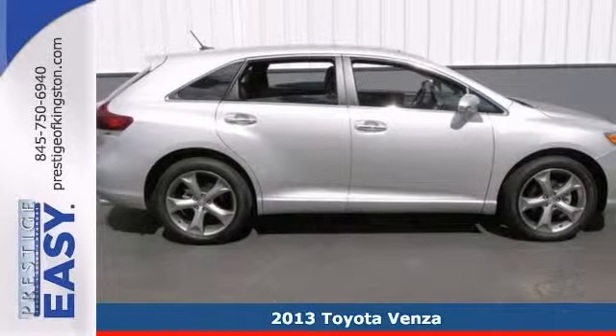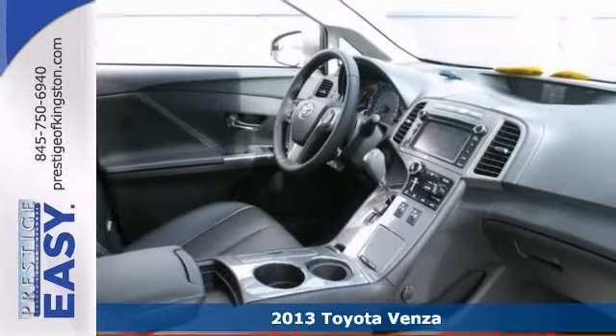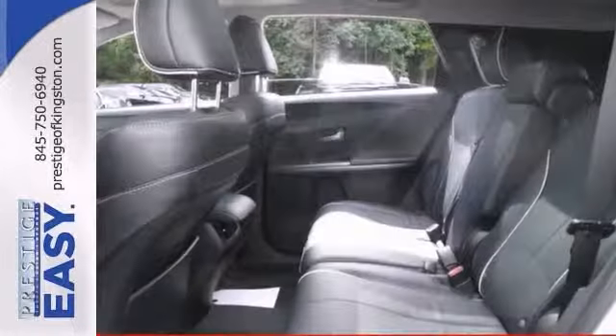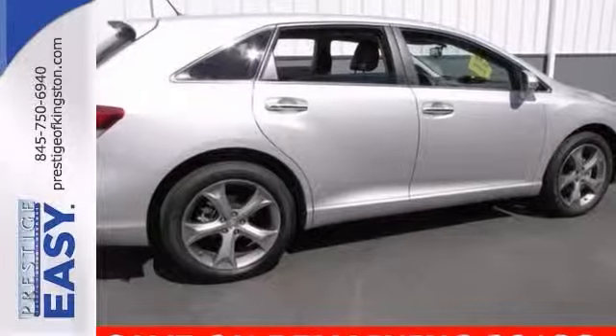When was the last time you smiled as you turned the ignition key? Feel it again with this great looking 2013 Toyota Venza XLE. Trust us when we say, you'll just be bowled over by how much you can pack into the cavernous interior of this SUV. Come on out, take this Toyota for a test drive.